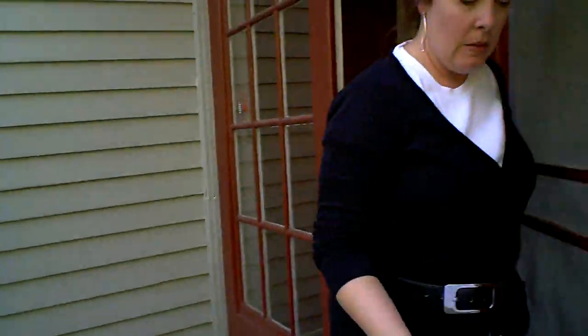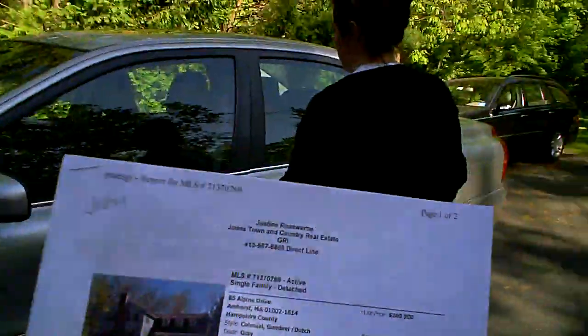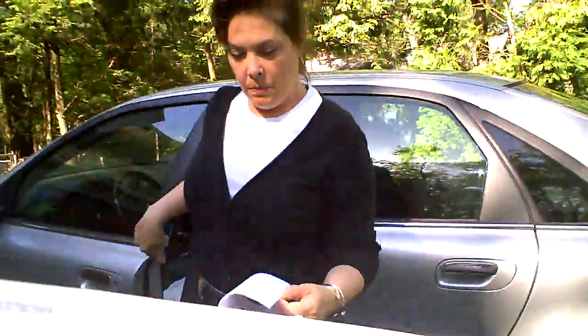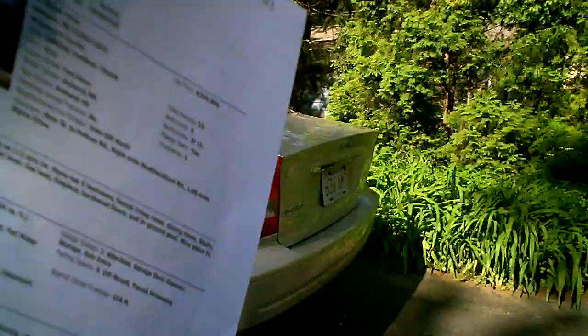I'm going to give you these sheets. That one's this house — this is the one. That's the package of what we discussed yesterday. Thank you again. You can get yourself out? Oh yeah, no problem — now I know where I am. All right, thank you. Bye.